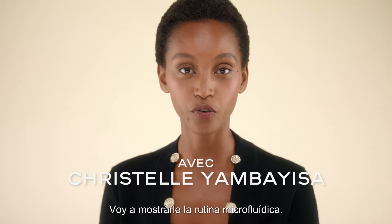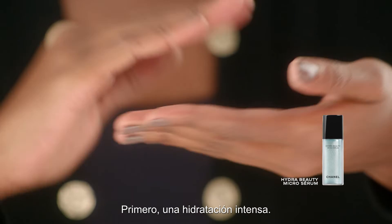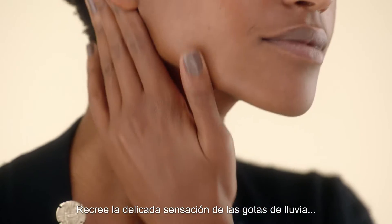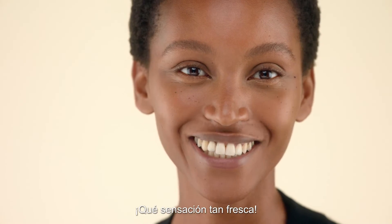Let me share the microfluidic routine with you. First, intense hydration. Recreate the delicate sensation of raindrops like this. It feels so fresh.